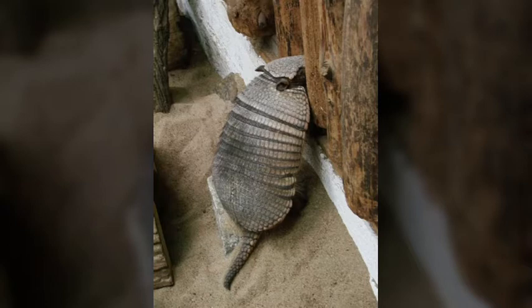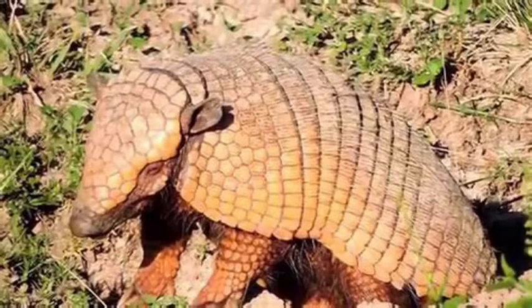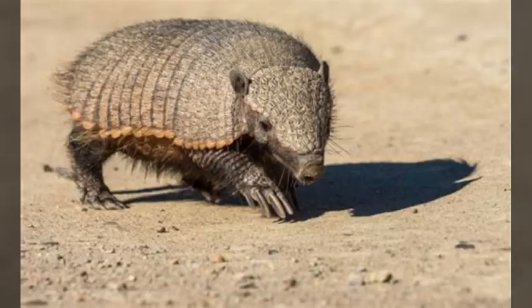The armadillo's body is protected by bony plates. Their long hairs also help protect the animal's bony plates. They will usually be around 10 to 13 inches long, but they can be up to 15 inches long, and they have a 3 to 6 inch long tail.